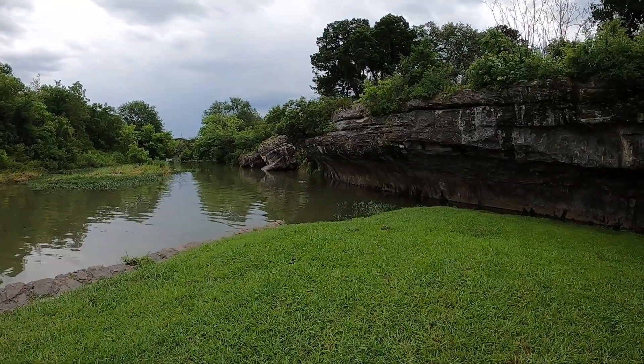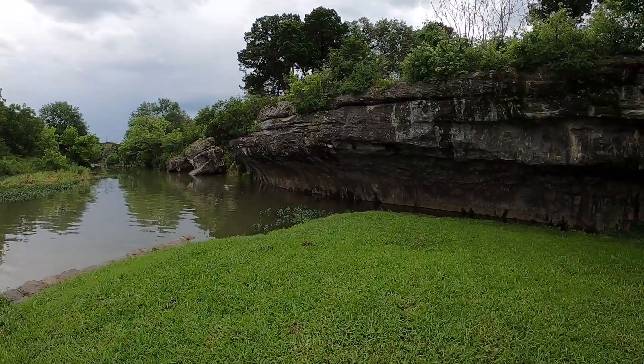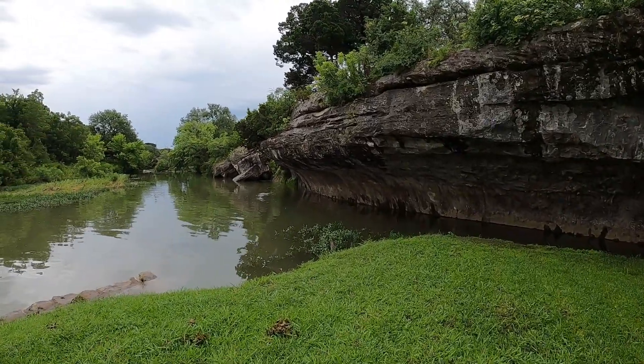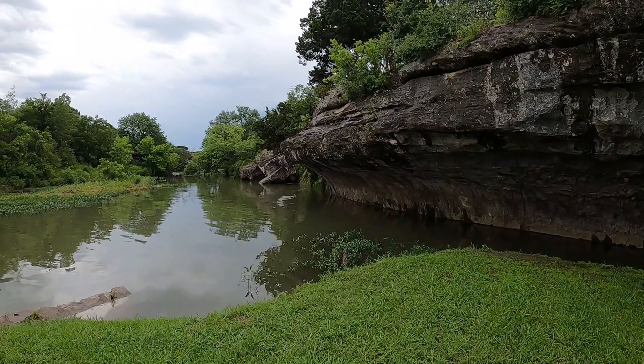There's a lovely park area down here by the falls. Looks like it would be a great place for an inner tube or something.